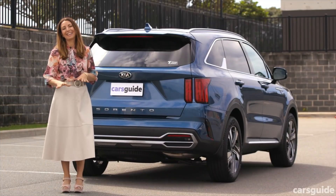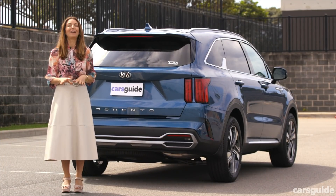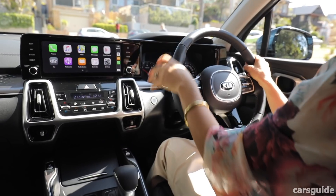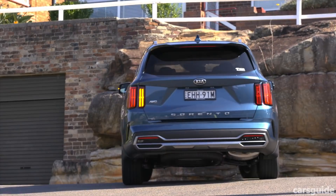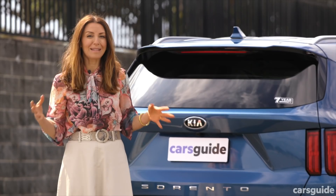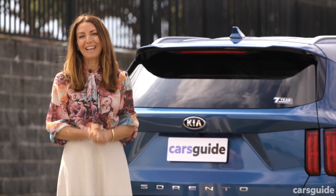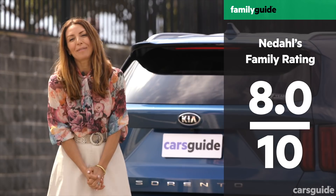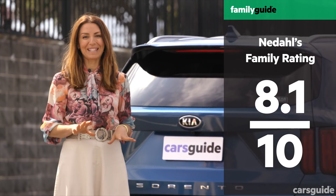I found the Kia Sorento Sport Plus to be a great family car with plenty of interior space, and it felt really good to drive too. The new styling is fantastic, it's got loads of boot space, and all of the advanced safety is standard. I gave it a family rating of 8.1 out of 10 and my kids gave it the same — they love having two spare seats in the back.